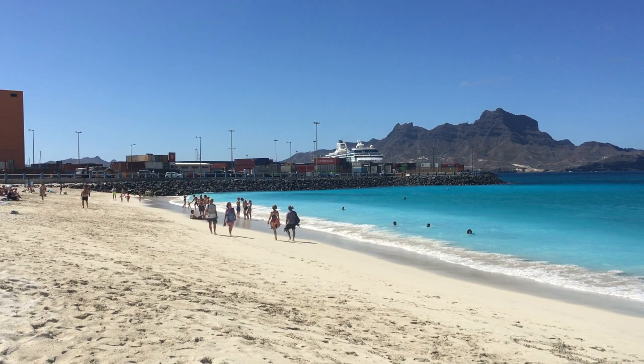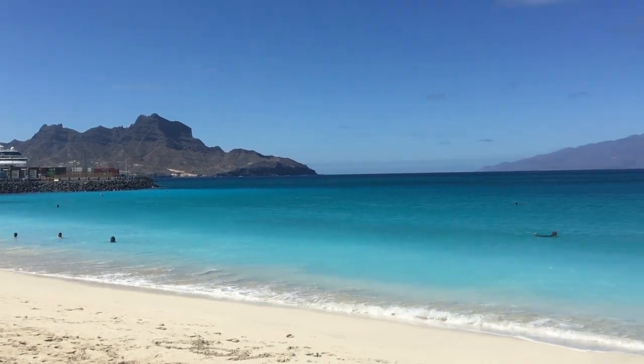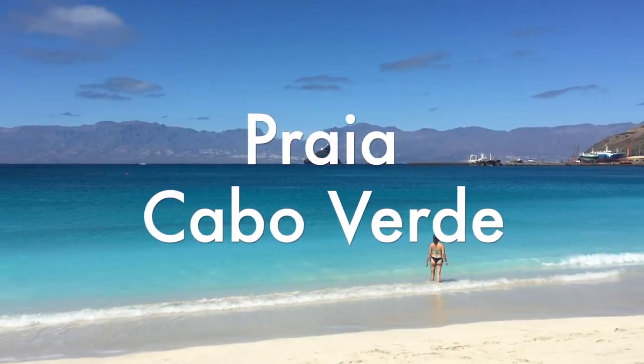Today we are on a sunny island in the middle of the ocean in Africa. The island with this wonderful beach is called Praia and it's one of the Campo Verde Islands.